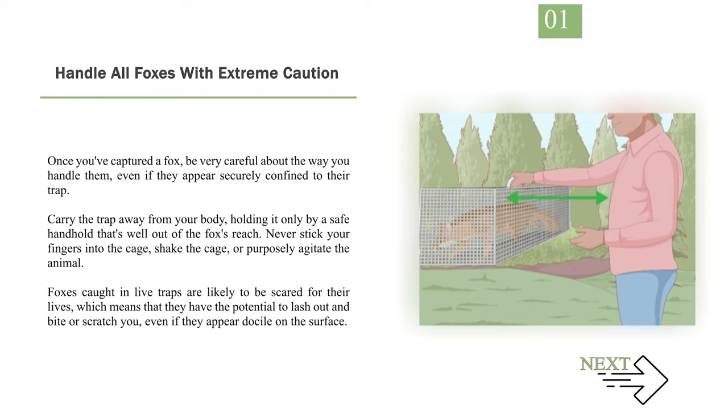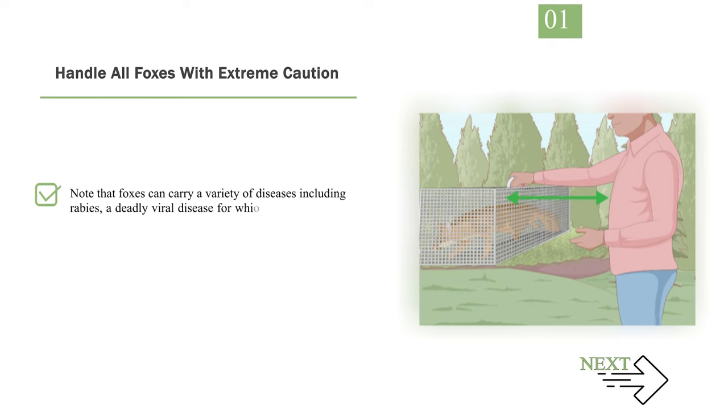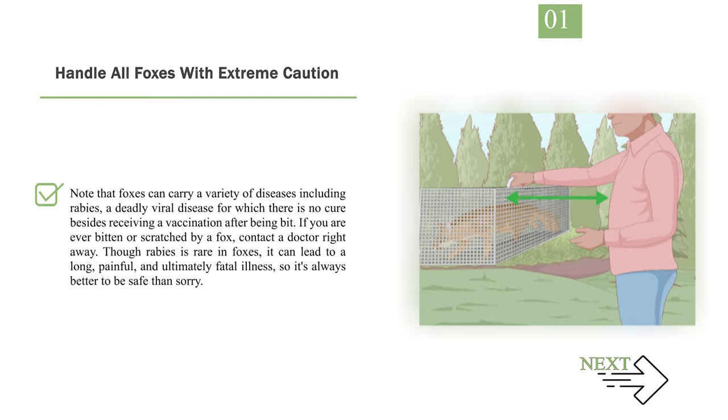Note that foxes can carry a variety of diseases including rabies, a deadly viral disease for which there is no cure besides receiving a vaccination after being bitten. If you are ever bitten or scratched by a fox, contact a doctor right away. Though rabies is rare in foxes, it can lead to a long, painful, and ultimately fatal illness, so it's always better to be safe than sorry.